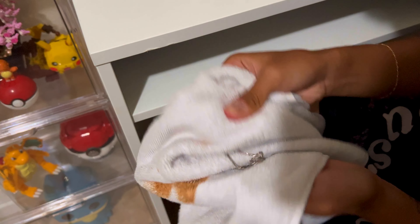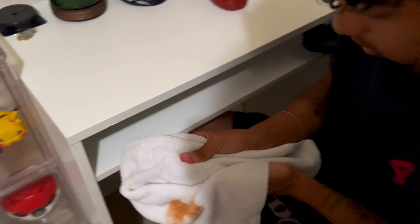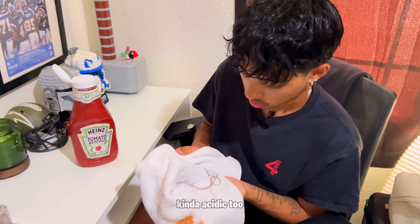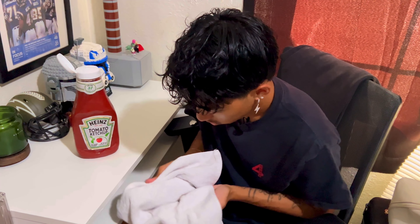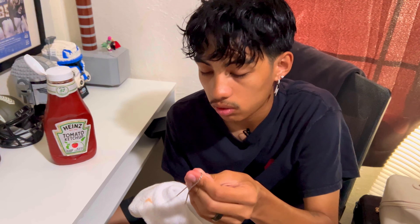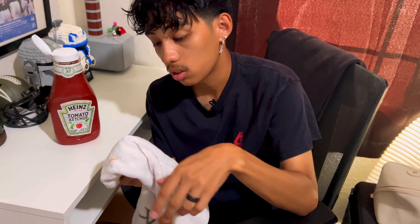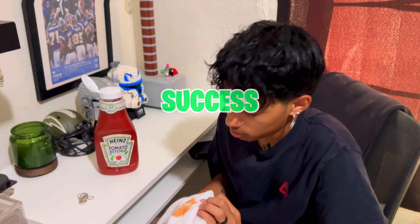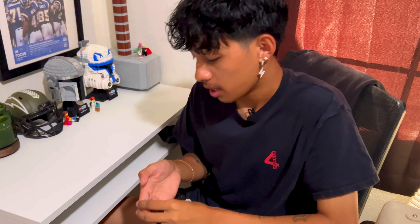For TikTok life hack number four, apparently ketchup can shine silver jewelry. I have a silver rope chain right here and it's not that shiny in person, so we're gonna see if good old ketchup can shine it. What you also need is a towel to rub it with, because you're actually gonna be rubbing the ketchup on instead of just dipping it. I think that's a good amount of ketchup.